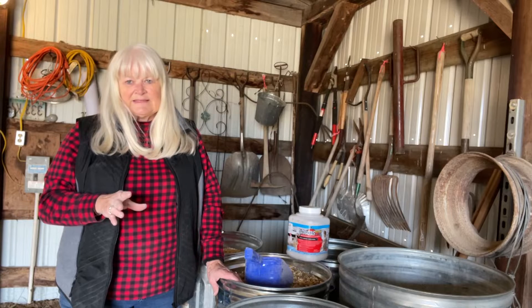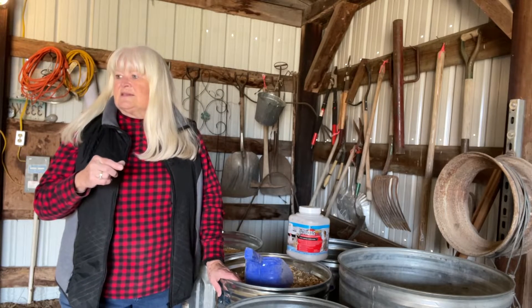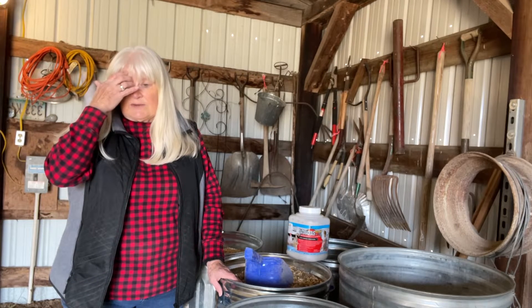Today I only got two eggs, which — we're in the middle of winter and it's cold, so maybe that's why they're cutting off. And some of them are older hens anyway.